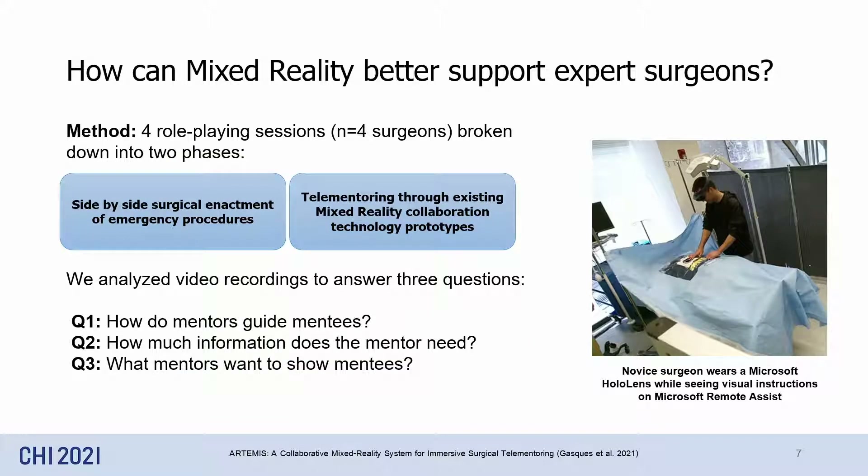We invited four surgeons to role-play surgical procedures in a mock-up operating room. During the sessions, surgeons mentored one of our researchers on two common trauma procedures — first side-by-side, and then by using existing mixed reality applications. The second part allows us to understand how different affordances of existing mixed reality technology can influence their ability to mentor novice surgeons.